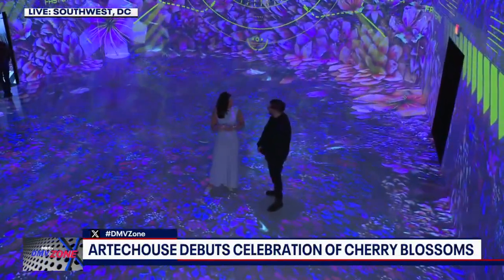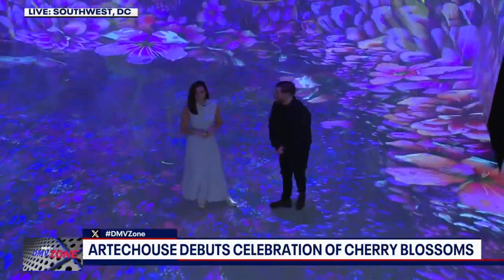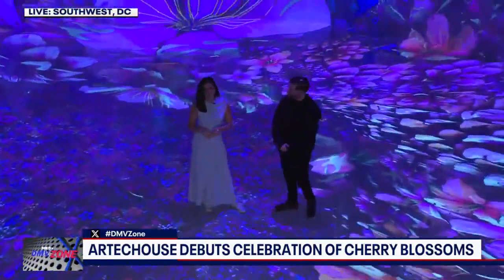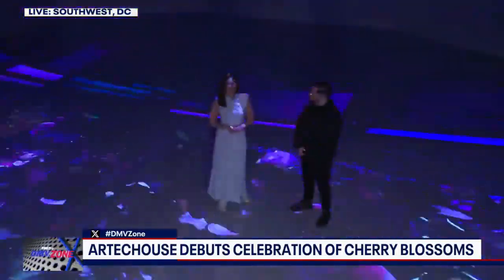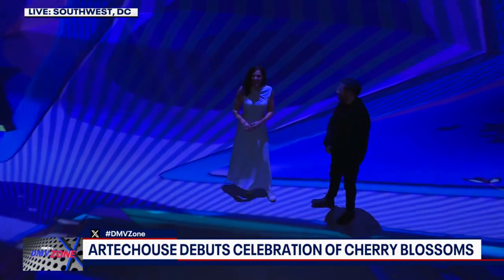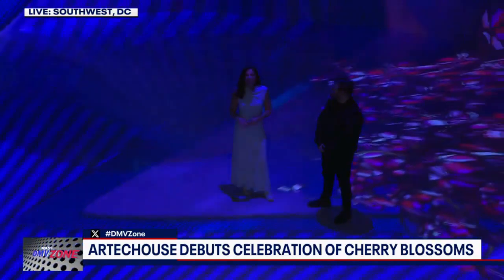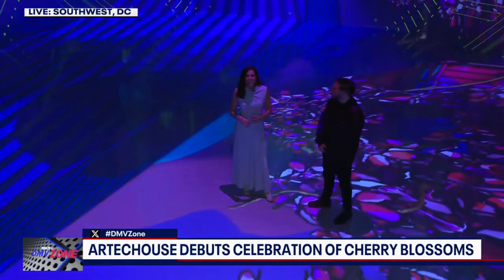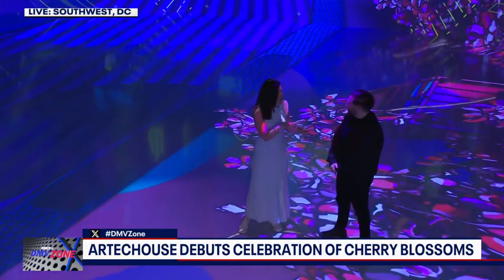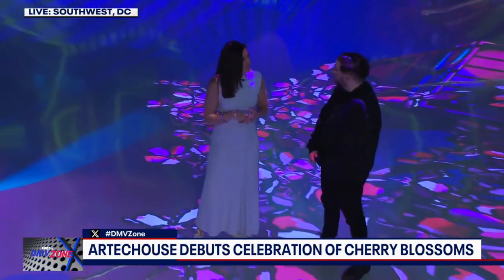Thank you for having us out today. Cherry blossom karaoke — love it, fully immersed. 'Isekai Blooming: Parallel Worlds' is available through June 2nd, and tickets are available at arctichouse.com.